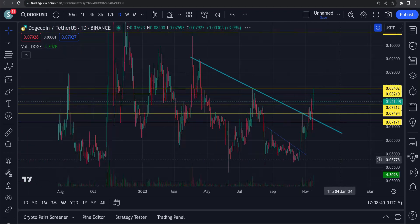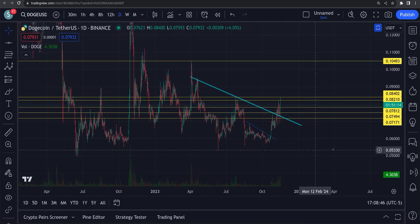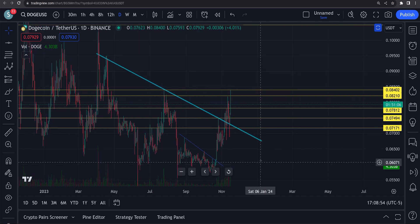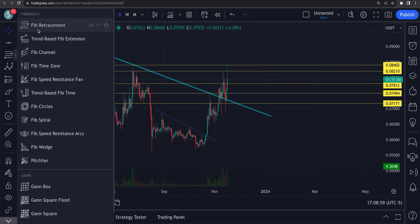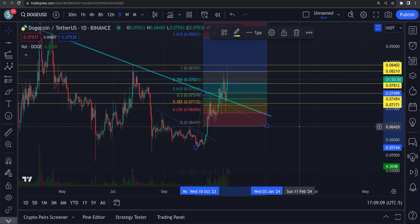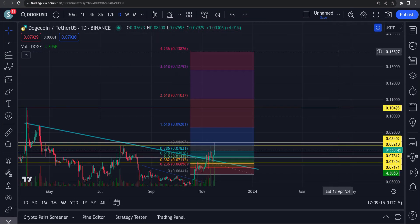Hey, this is Brian taking a look at DOGE on the daily chart. It has broken out of resistance — this blue line here was a resistance level. It is starting an upward trend. If we take a trend-based Fibonacci on this thing and look at some possible price targets, this thing could end up pushing up pretty decent. The full extension on this is up towards 14 cents.